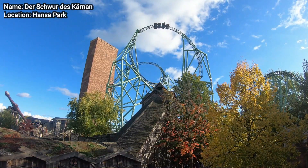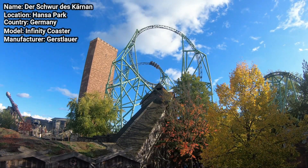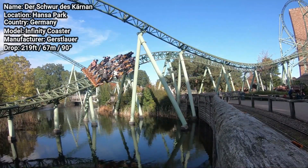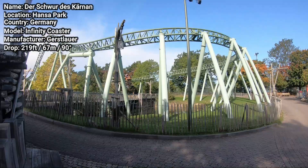Der Schwurdeskernan at Hansapark in Sierksdorf, Northern Germany, is a massive, very unique Infinity Coaster from Gerstlauer, with a vertical lift hill and a 219ft tall vertical twisted drop inside a big tower, and a mostly low-to-the-ground layout with extreme direction changes, sharp airtime hills, and intense turns.